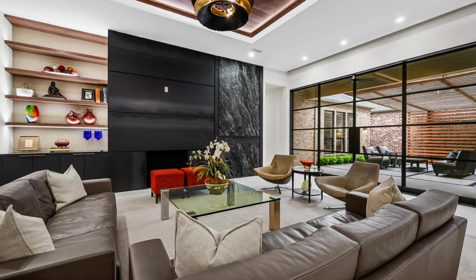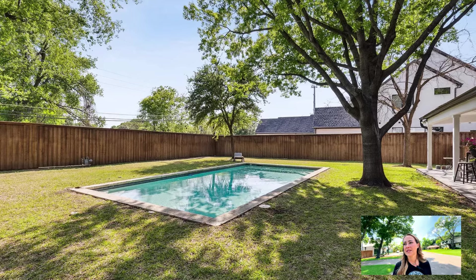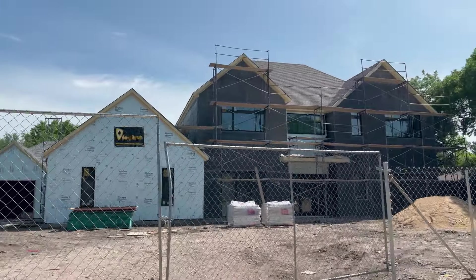Now we're at Melshire Estates — a bit of an older subdivision with a good mix of houses. Some need renovation, so you might get them at a better price, all the way up to brand-new builds and modern homes. The one right behind me is currently for sale — three bedrooms, three and a half baths, a little over 3,300 square feet, listed at $1.3 million. The subdivision was founded in 1950 and has 496 lots, with prices ranging from around $600,000 to almost $2 million. The lower-priced ones are great renovation opportunities.